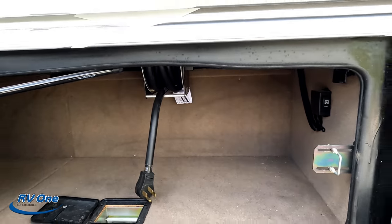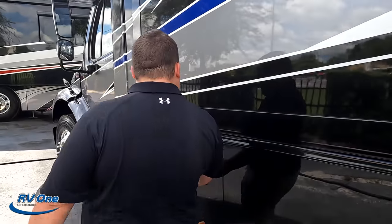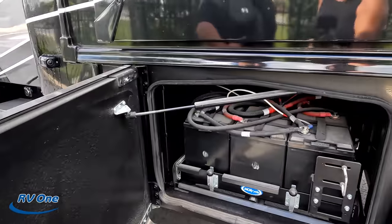Very nice. Just the other side of the storage. And right over here are your batteries, on a Moryde tray.